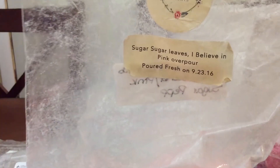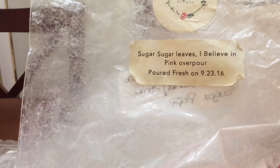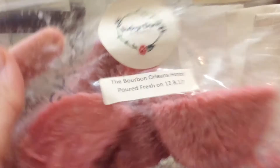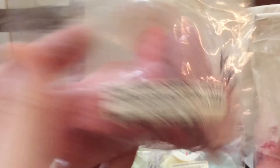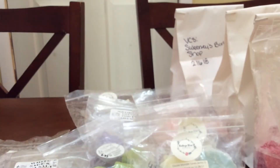Then I did some Sugar Sugar I Believe in Pink — Exclusive Secret VCS Strawberry Blend and Pink Sugar Peppermint. I like this one. I'm going to put it in my winter bin because it's got peppermint. Then I did some Bourbon Orleans Hotel, which is Sutter Lane Pumpkin Cupcake, Marshmallow, Bertha Cake, Noel. I like this one a lot. It's just a creamy pumpkin scent — really good for fall.